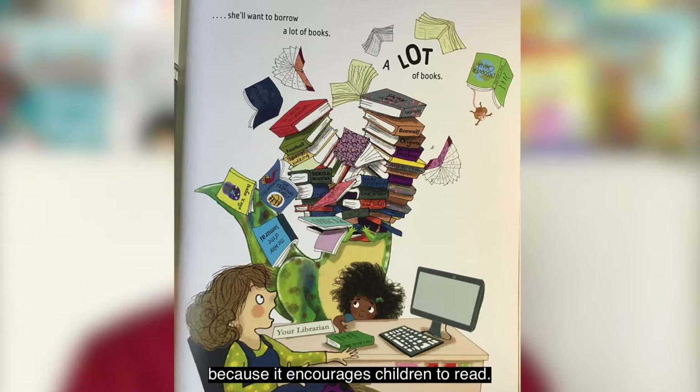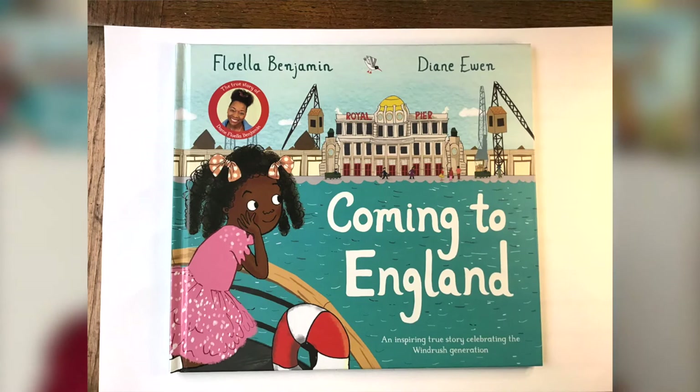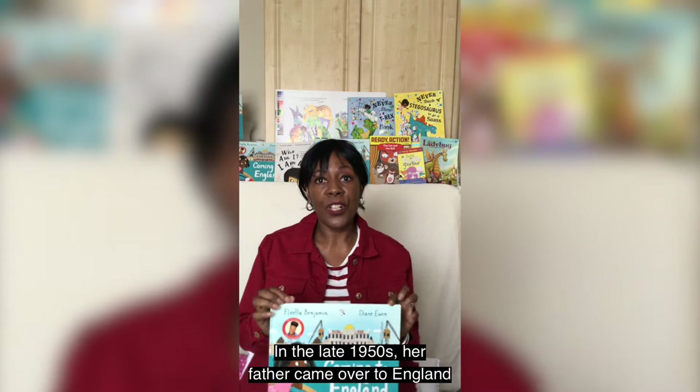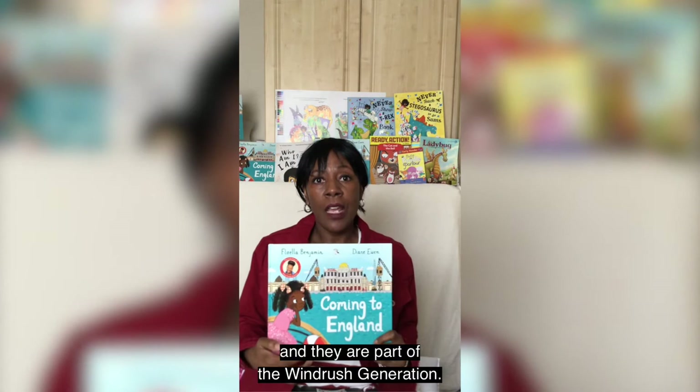It has been said that Never Show a T-Rex a Book is a love letter to libraries because it encourages children to read. The other book I had published in 2020 was by the very famous Dame Floella Benjamin. It was a non-fiction book — a pretty interesting one to do as an illustrator — and it was about her life. In the late 1950s her father came over to England, and then in 1960 Floella followed with her siblings by boat. They are part of the Windrush generation.